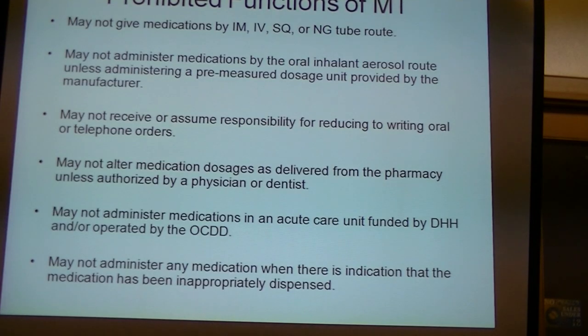You may not administer anything inhaled — like with oxygen — unless what's put into that container is pre-measured. The little inhalers we use with puffs are pre-measured, so those are okay. But if it's connected to oxygen and you're pouring liquid into a bottle that the oxygen is going through into their lungs, and you have to make a decision about how much, you cannot do that. If it's pre-measured, you could.